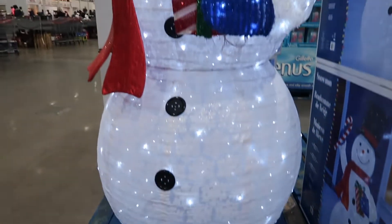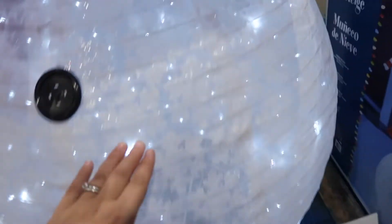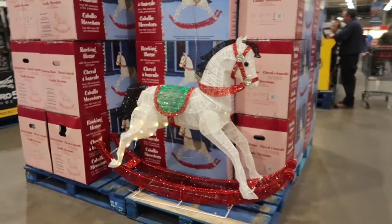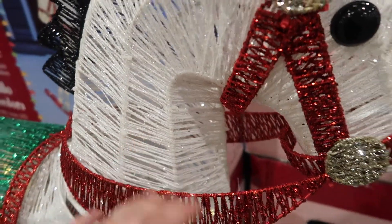They have a really big snowman for £120, which is a good price. It looks like it's indoor only — when you feel the fabric it would get ruined outside. They also have this rocking horse, which is kind of cool, but it's wicker, almost like string. My kids would think it was something to break.